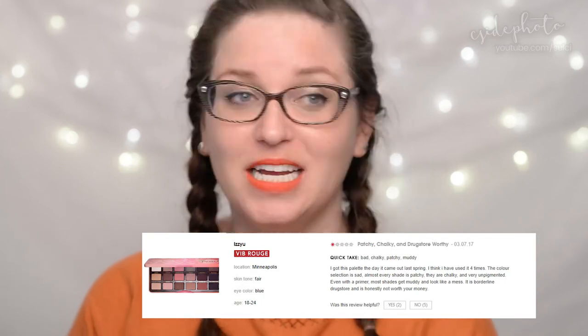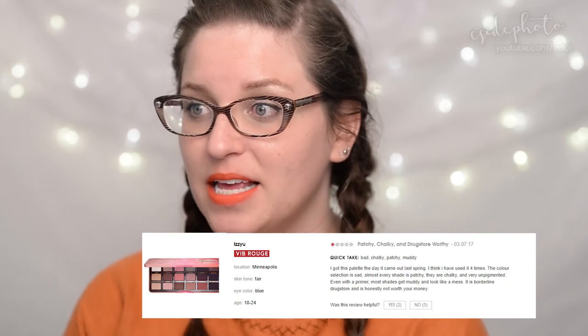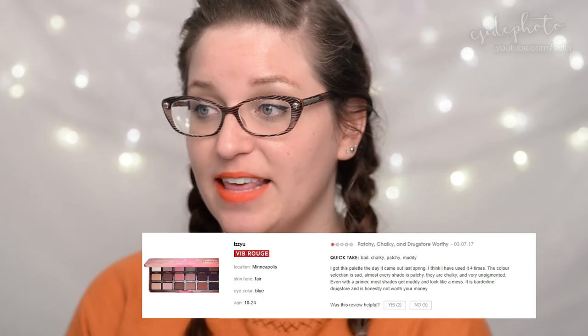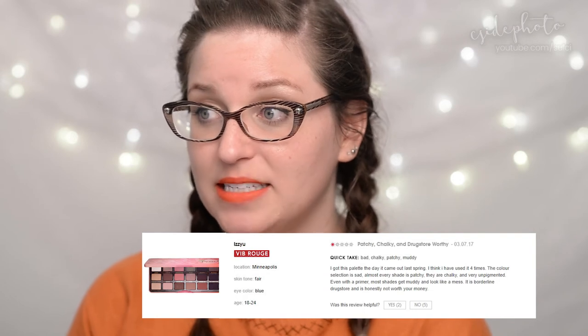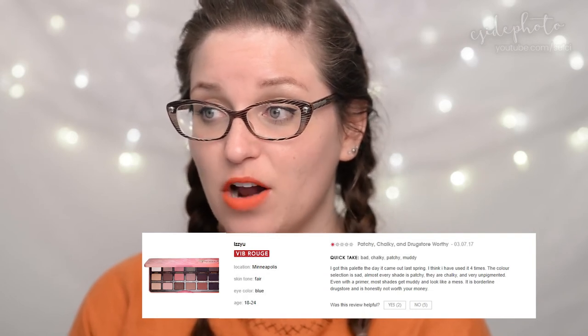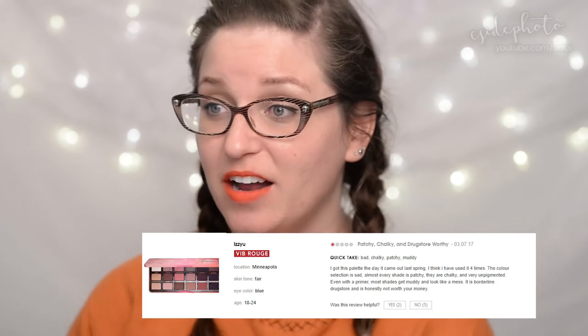Here's a bit of an oldie but still a bestseller — the Too Faced Sweet Peach Eyeshadow Collection palette at $60. Reviewer 'Izzy' gives it one star: 'I got this palette the day it came out last spring. I think I have used it four times. The color selection is sad, almost every shade is patchy, they are chalky and very unpigmented even with primer. Most shades get muddy and it looks like a mess. It is borderline drugstore and honestly not worth your money.' Five people said that was unhelpful but I salute Izzy for having her say.